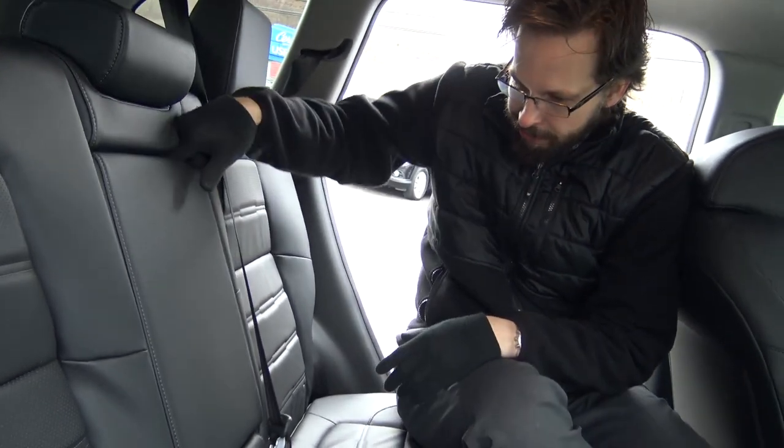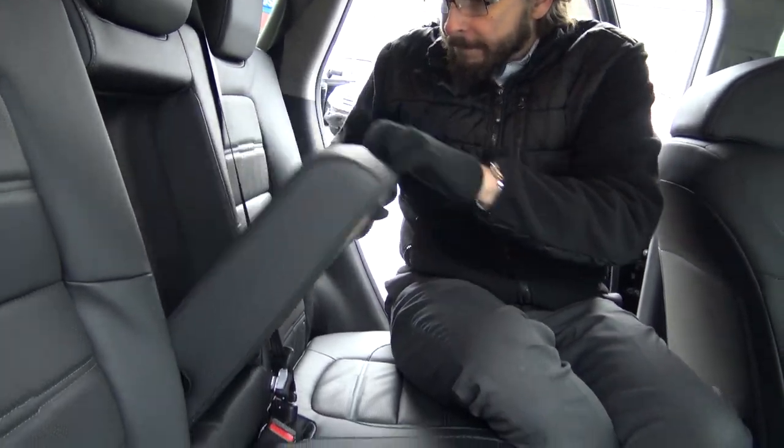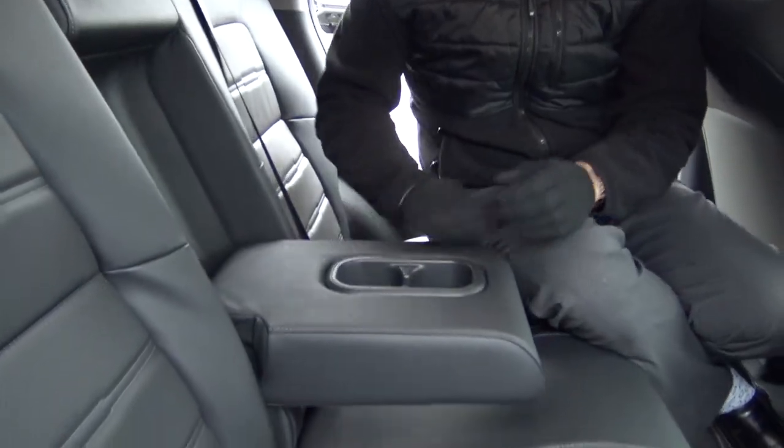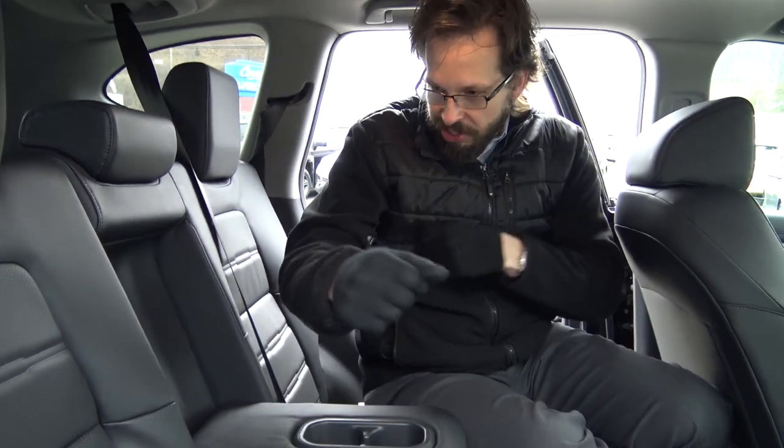Let's take a look at what this folds down into — very nice. We have a nice padded armrest with built-in cup holders, so those are right there, one for each of your passengers.